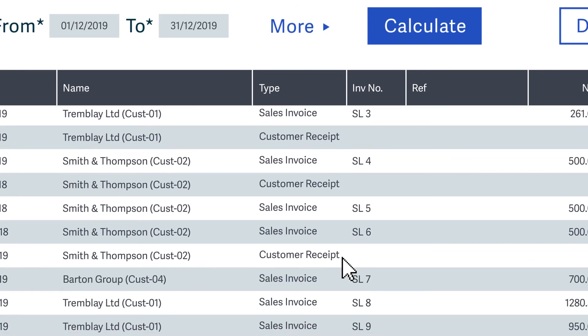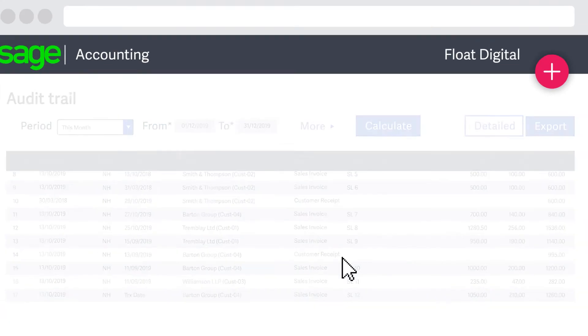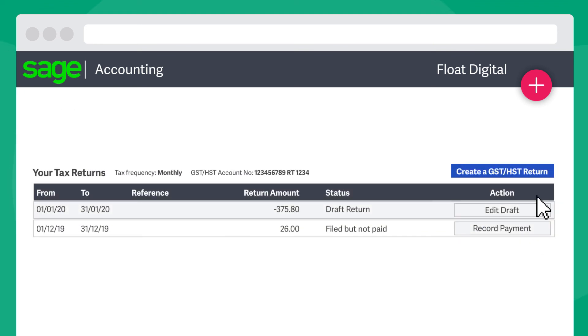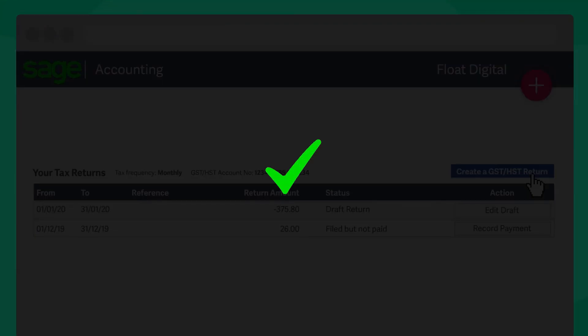Plus, having all your receipts, invoices, and bank transactions in one place means the hard work is already done. As a result, you and your accountant can agree and submit your GST-HST returns in just a few clicks with the confidence that it's all up-to-date, accurate, and compliant.